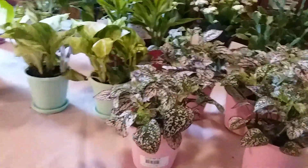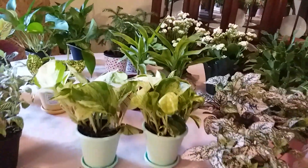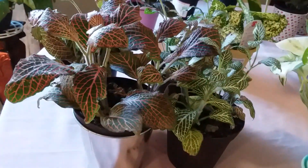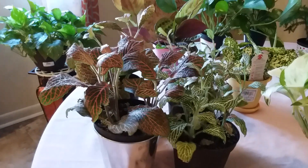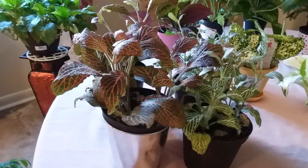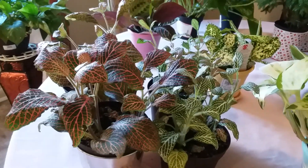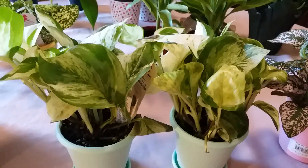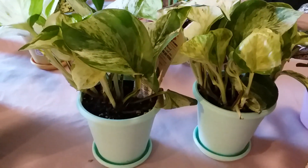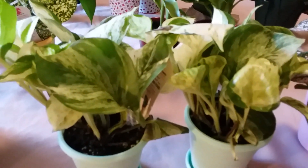Some my husband bought for me and some I bought for myself. To the left here there are four small tiny plants and they're called Photinia plants, and they are growing very well. Most of the plants I have on this table are easy to care for. Here are two other small tiny plants and they are Pearls and Jade — very easy to care for. They're in the Pothos family, the Pearls and Jade Pothos.